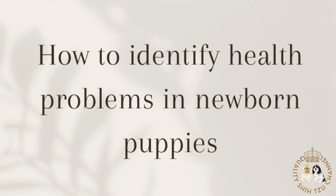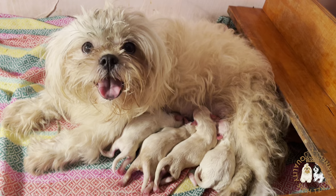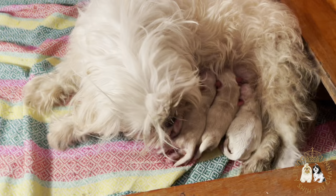Hello, fur parents! For today's video, we will be talking about how to identify health problems in newborn puppies.